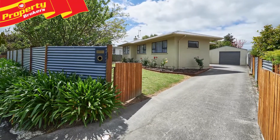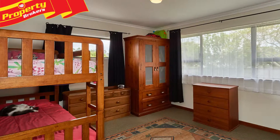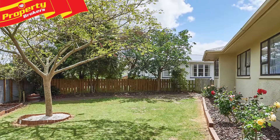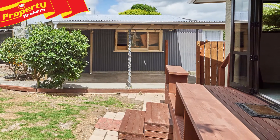First home buyers or investors, here it is — perfect for the young family, located in a popular area of town, providing a very central location with supermarkets and town just a short drive away, plus kindergarten, primary, intermediate and secondary schools all within walking distance.